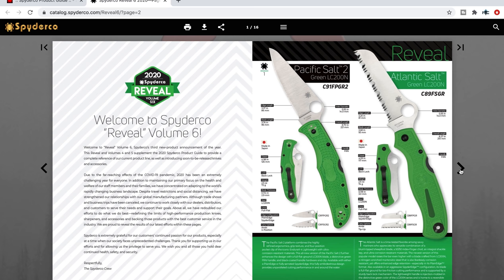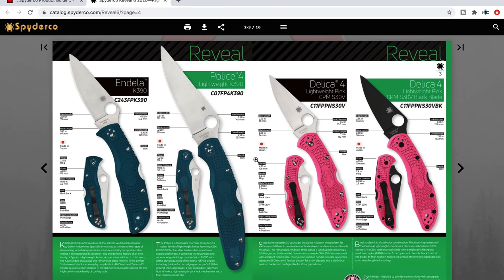The Endela in K390 — 2.99 inches on the edge length. What is the difference between the Endela and the Endura? I don't know — is that a thing? Am I not aware of what that is?